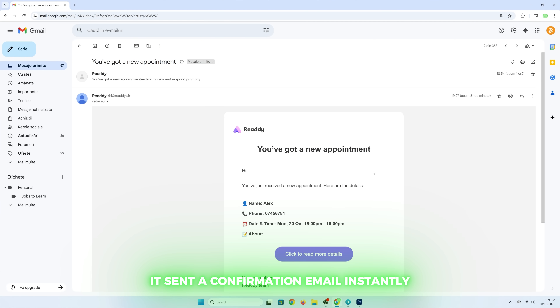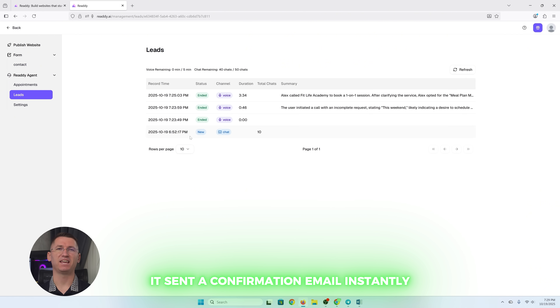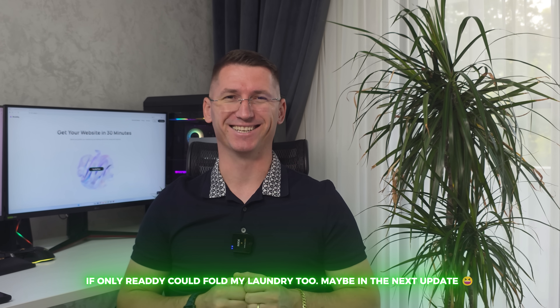I didn't lift a finger — unless you count hitting record for this video. Imagine your website handling your clients, sending the reminders, managing your schedule. Meanwhile, you are at the gym getting your own reps in.